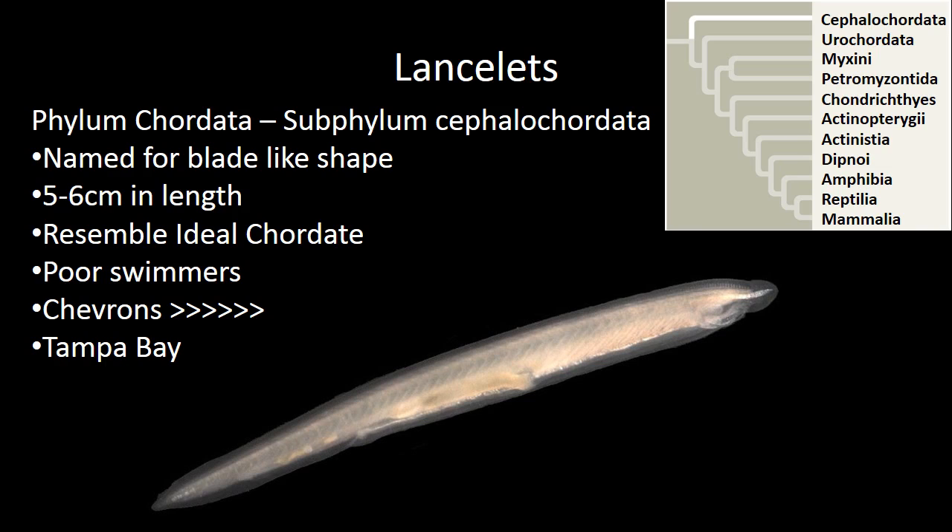Flip back to the last slide if you need to see it. They are very poor swimmers. I read somewhere that their swimming is described as 'active sinking.' They have these muscle segments, like we saw in the last slide, called chevrons, and they end up being sort of a V shape.